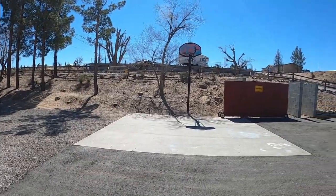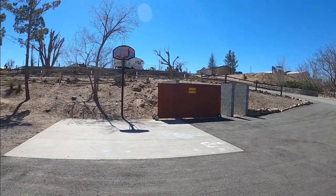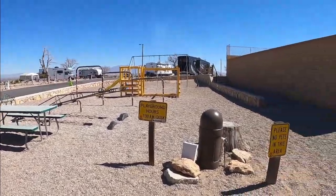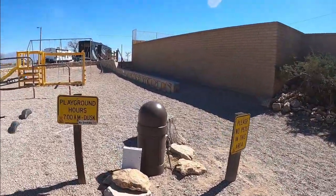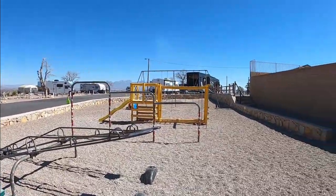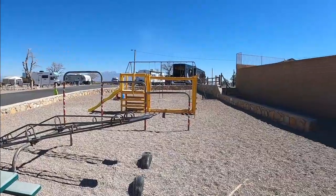Here is the half basketball court that they have — fairly nice. It's right over by the dumpster, but you can push the little door out of your way and you've got plenty of room to play and have a good time. Here is the playground for the kids. There are no pets in this area and it's open from 7 a.m. to dusk. Not a bad little playground — got some swings, a slide, and just some different stuff to do. A nice little feature of the park.